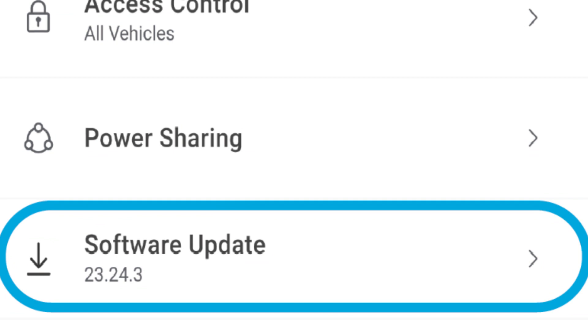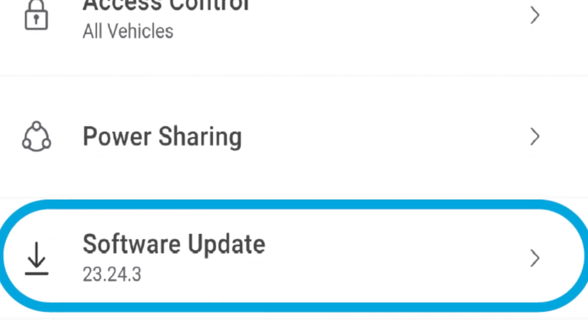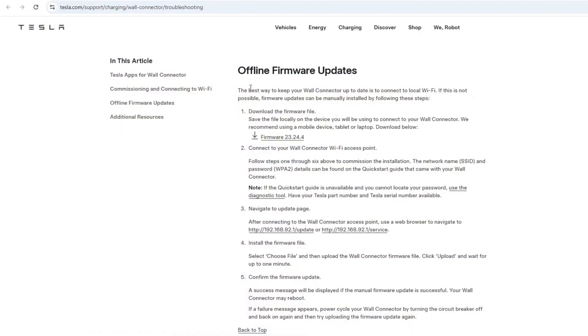If you keep getting these notifications, it means the firmware installed in your charger is defective. You have two options: you can revert to an older version of the firmware if you have that file, since the older version isn't easily available on Tesla's official website, or alternatively you can install a newer firmware version that has this bug fixed. My recommendation is to go to the Tesla website and get the latest firmware update for your type of charger.